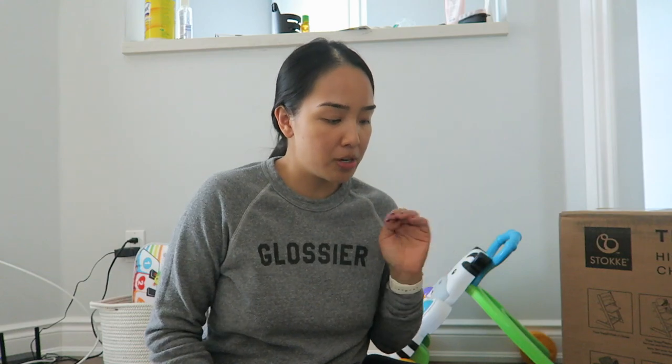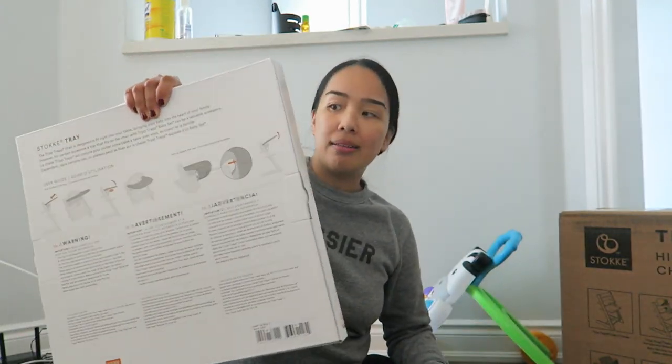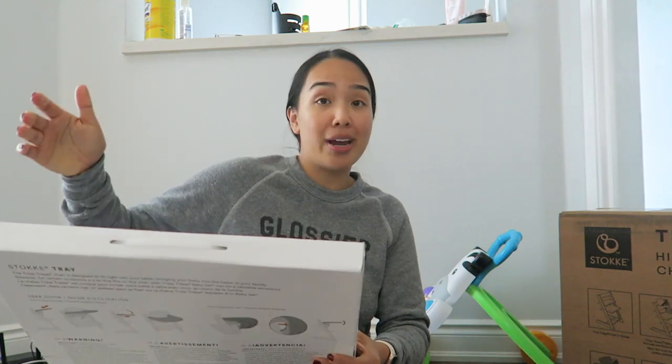The Stokke Tripp Trapp chair is for helping the baby sit at the table. You can buy just the chair separately, and some people don't even buy the tray — they just push the chair to the table. We're going to use a tray for a little bit as she is learning baby-led feeding, which we've started with her and she's actually been doing pretty well.